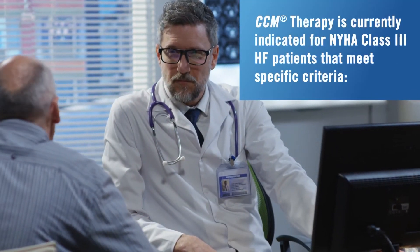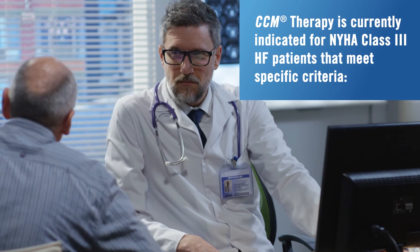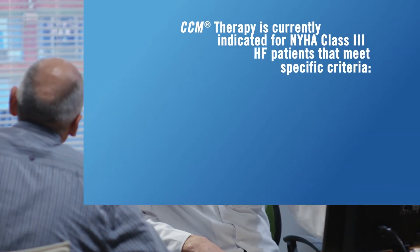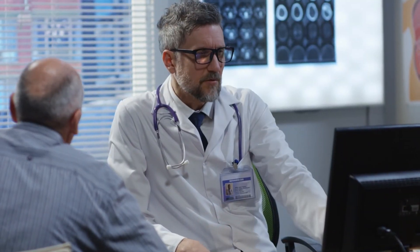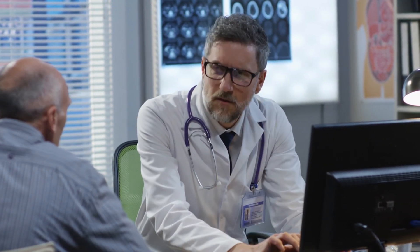CCM therapy is currently indicated for NYHA class 3 heart failure patients that meet specific criteria. The Optimizer system offers a breakthrough alternative to alleviate symptoms and improve quality of life for heart failure patients.